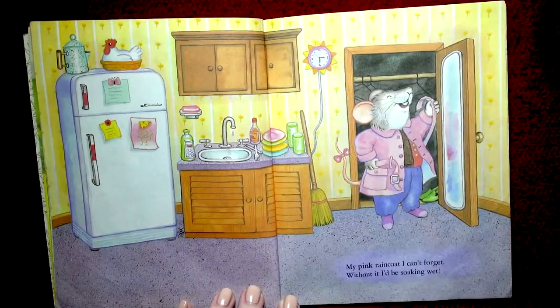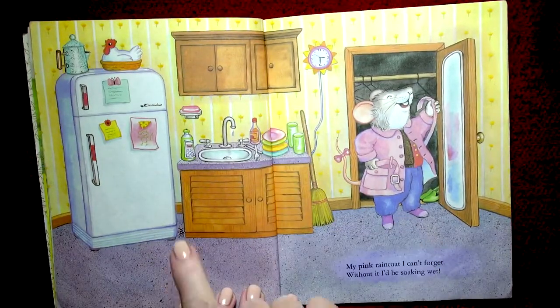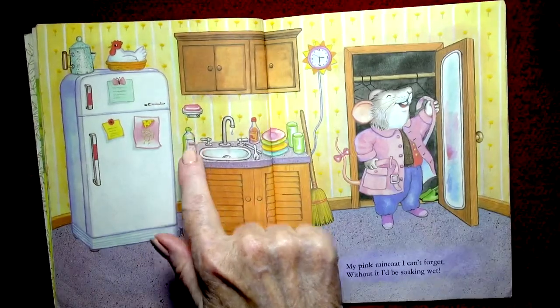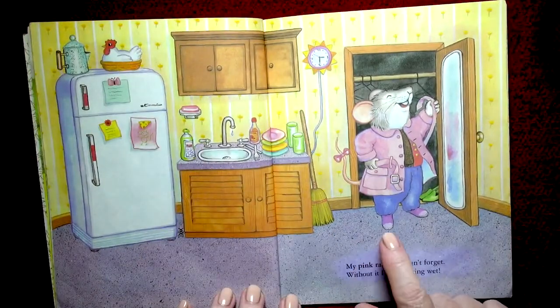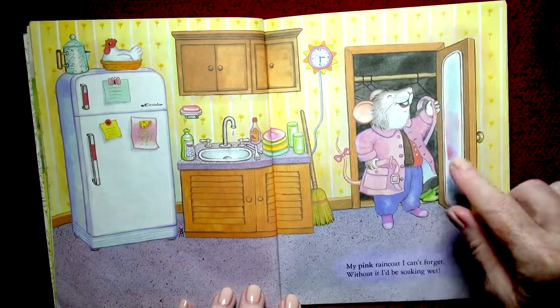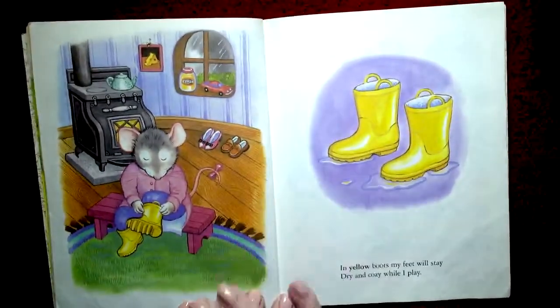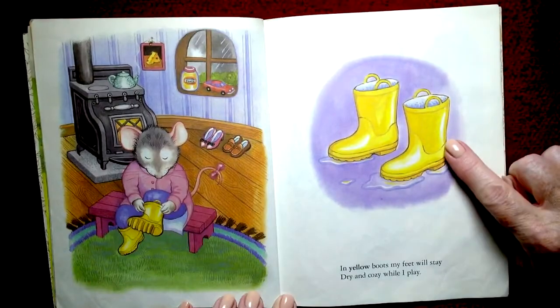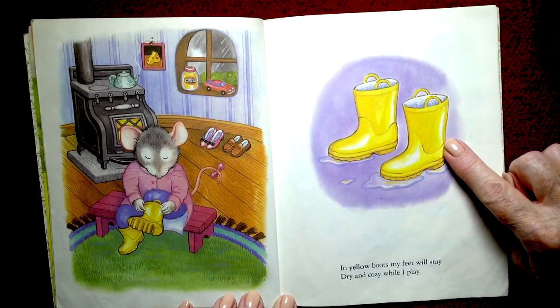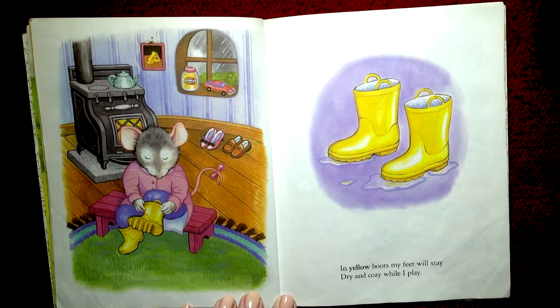It looks like a sun with all the yellow and orange little things on it. Green glasses, green soap bubble soap, and purple socks — yep! And look at those green shoes. I wonder what he's going to wear on his feet. In yellow boots, my feet will stay dry and cozy while I play! So we got that question answered — he's wearing yellow boots.